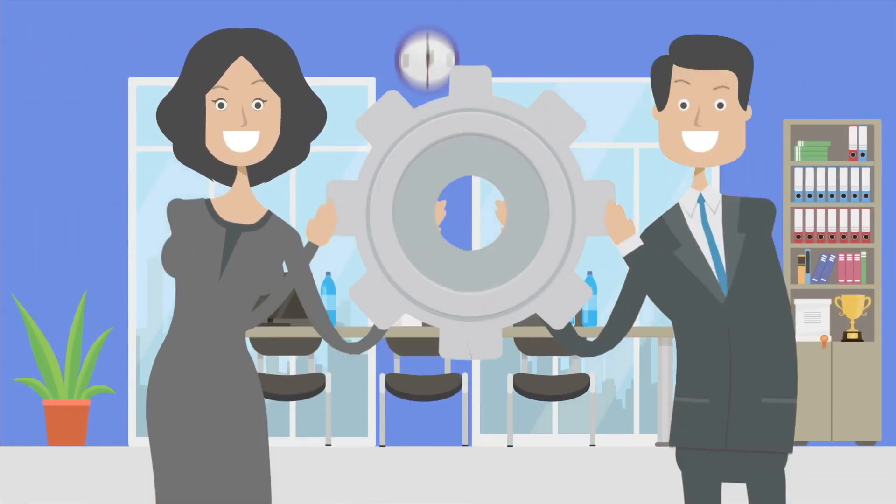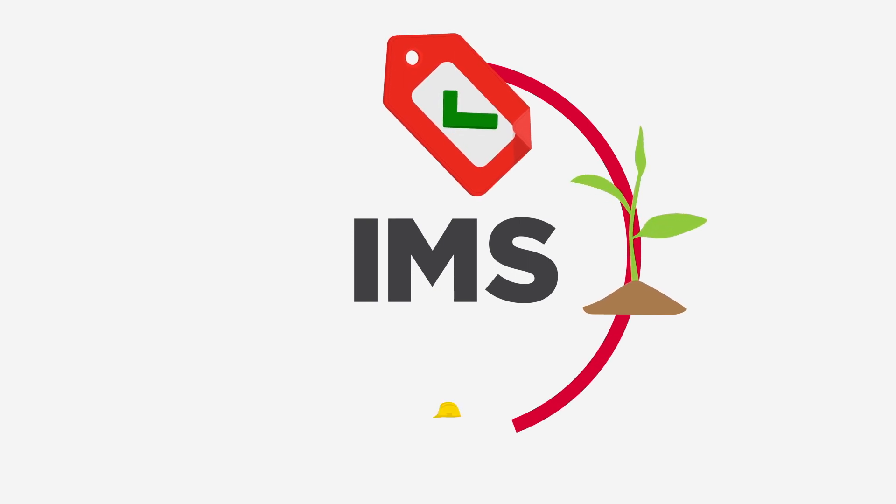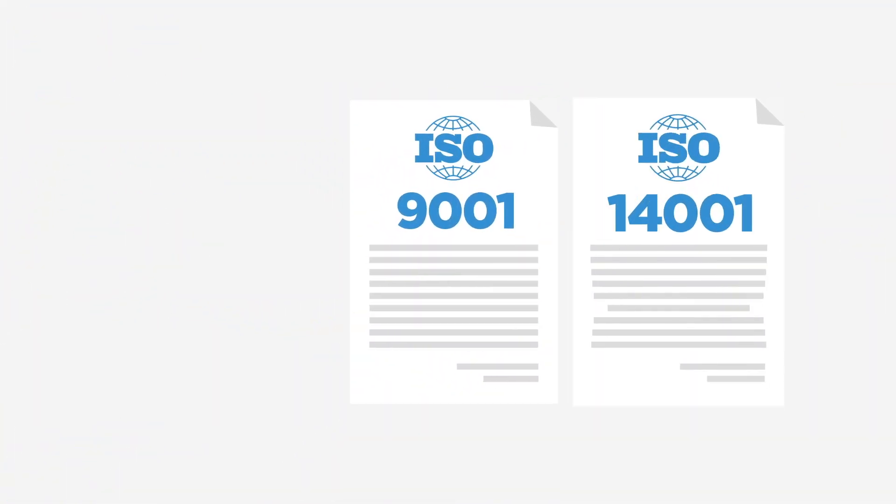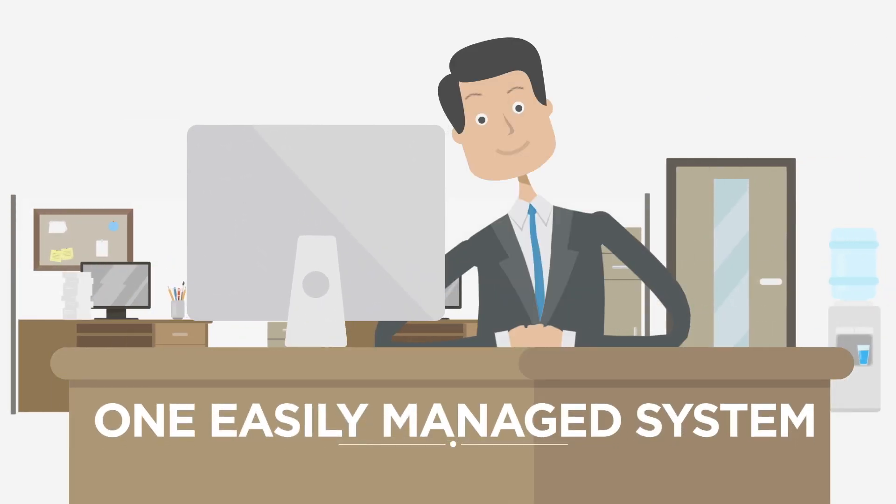An integrated management system, or IMS for short, combines your quality, environmental, safety and/or food management systems. Rather than handling several ISO certifications separately, this integrated system ensures those standards are encompassed within one easily managed system.